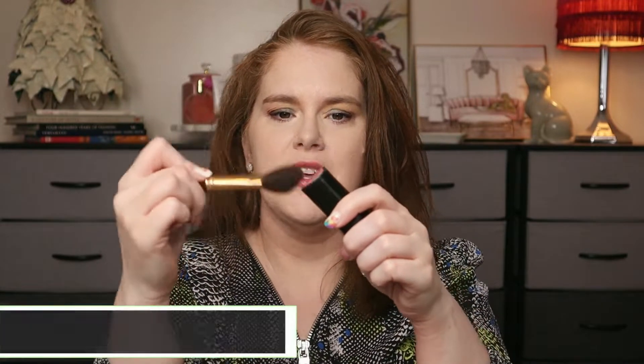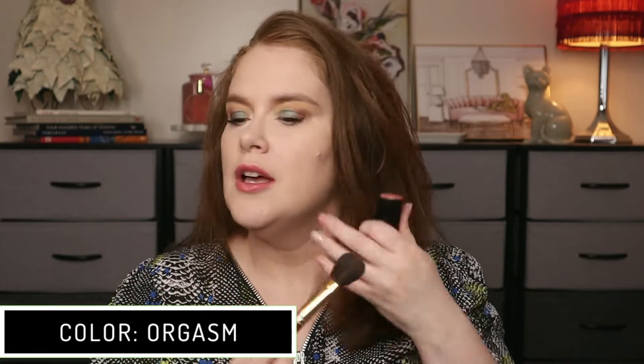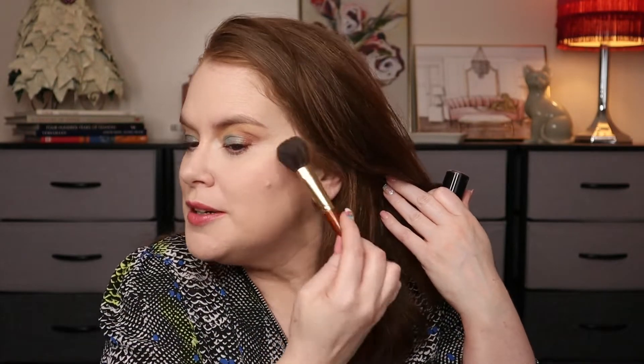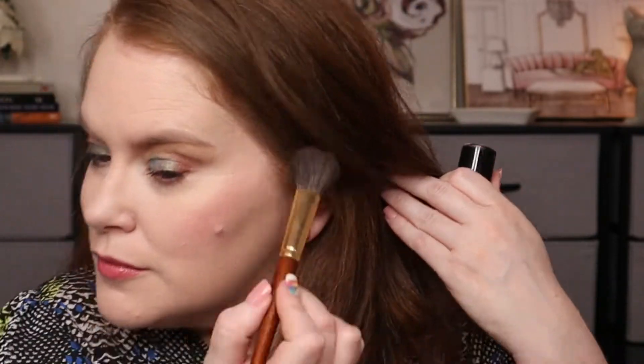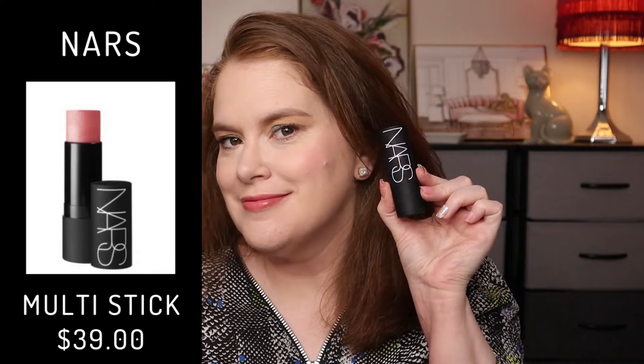I'm going to use the same brush for both and I'm going to wipe off in between applications. So I'm just going to put this on the brush like this, and then I'm just going to tap it on. Gives a nice finish, a little bit of dewiness and sheen to it. That is NARS. And this color is Glimmering Guava. The other one is Orgasm.